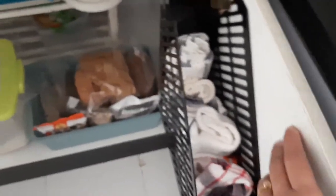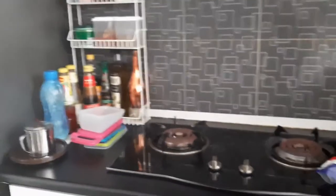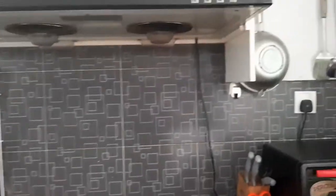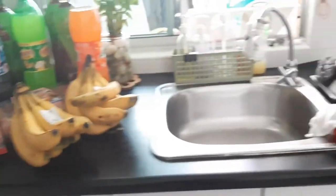Since our kitchen is just very small, I make it a point that everything fits in here. So that's the kitchen — this is where I cook, where we cook. And these are the groceries my husband just bought. Not yet put away.